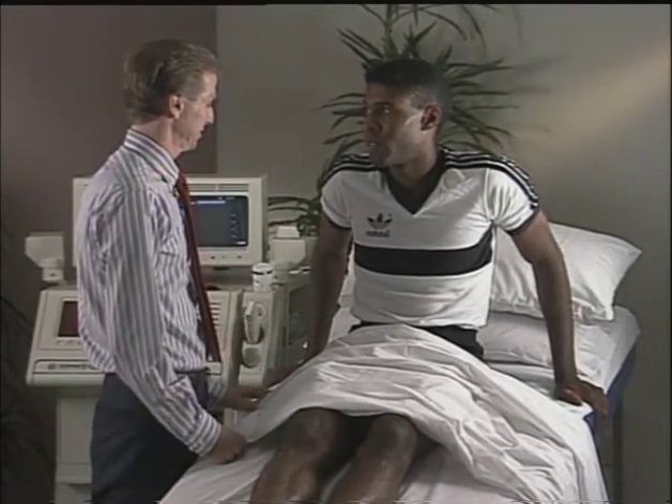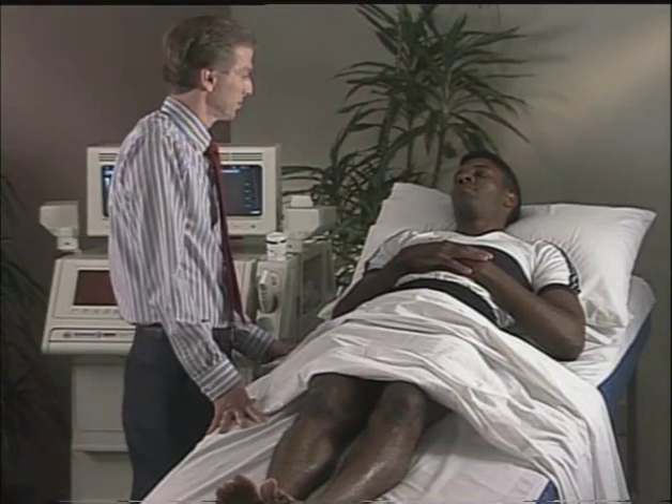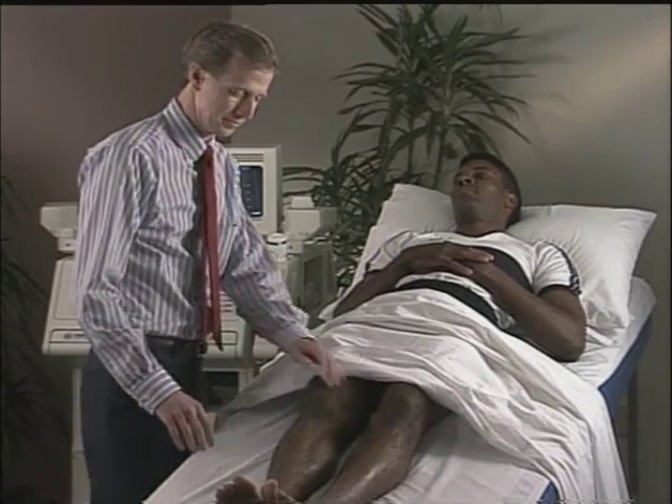Once the bed has been placed in the reverse Trendelenburg position, the patient is placed in the supine position to begin the examination. The examiner should inform the patient that the examination will involve no injections, which often calms the anxious patient and allows for better cooperation during the test.